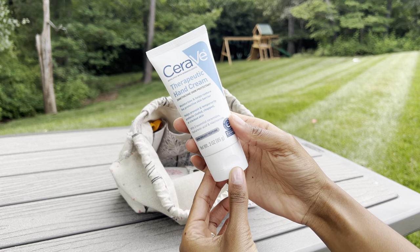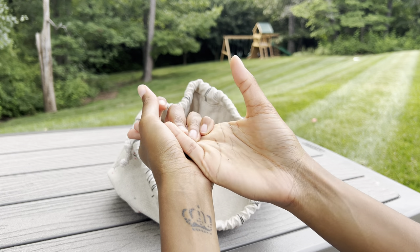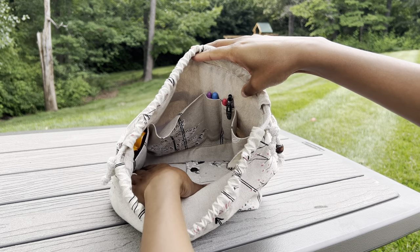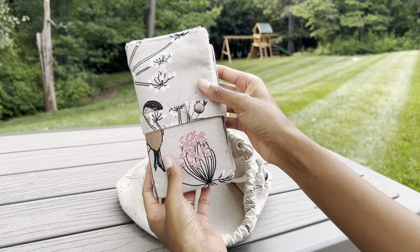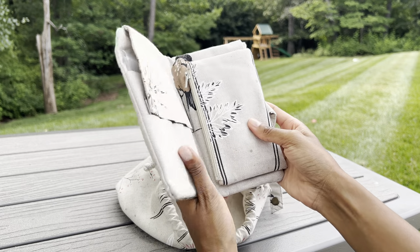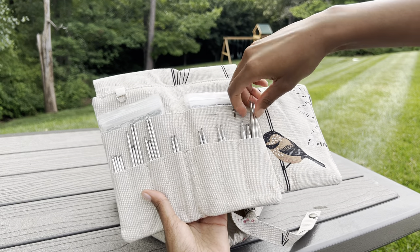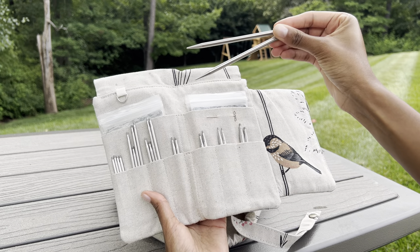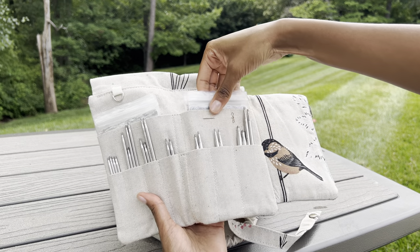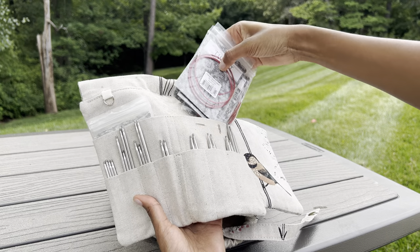I have my hand cream — I like this one because it's not too greasy and it doesn't get lotion on my projects or make my needles all sticky. Then I have my matching needle case from the same Etsy shop, which I'll link in the description box below. Not sure if this exact pattern is available, but she has lots to choose from. You open it up and it's a pretty simple design — there are no labels or anything on the pockets, which I prefer.